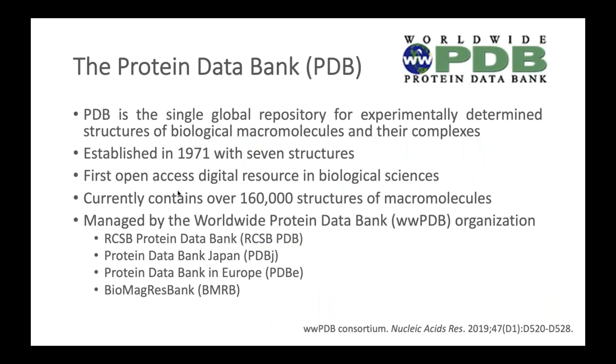Before going into the details of archiving integrative structures, I'd like to give some background on the Protein Data Bank. The PDB is a single global repository for experimentally determined structures of biological macromolecules and their complexes. It was established in 1971 with seven structures and is the first open access digital resource in biological sciences. It currently contains over 160,000 structures.